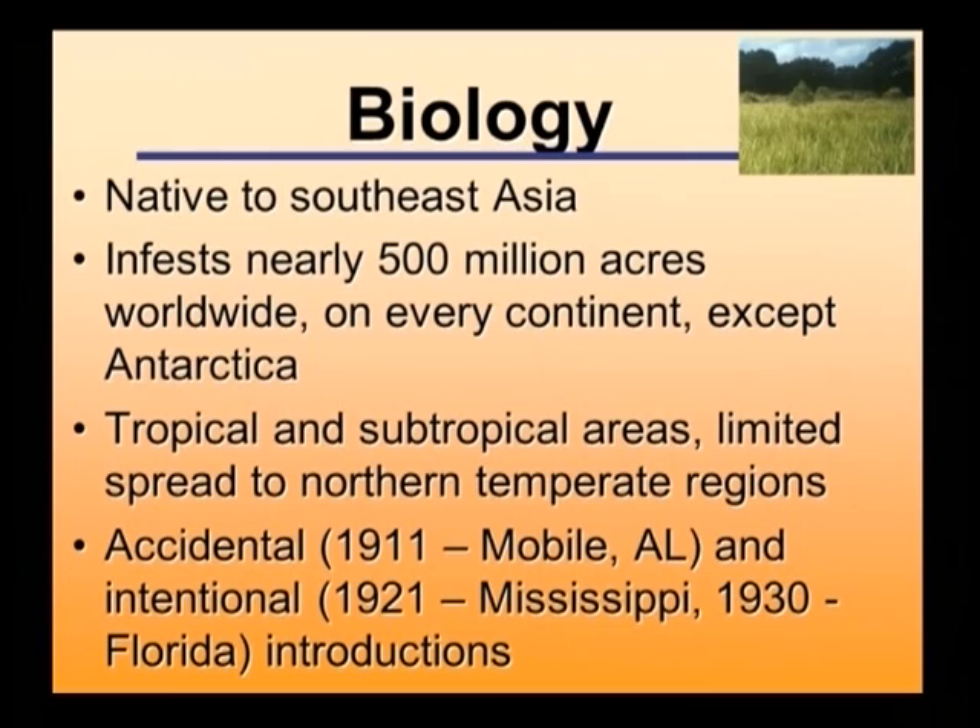Cogongrass came to the United States through two different introductions. The first was accidental, through a packing crate filled with satsuma oranges — the grass was used as packing material, and that introduction came from Japan into Alabama in 1911. It was then intentionally introduced by the USDA as a potential forage from the Philippines, established in Mississippi, and part of that population was brought to Florida in the Brooksville area and also established in Gainesville. Unfortunately, it turned out it really wasn't a very good forage, but by then it had escaped and started to infest many areas throughout Florida.